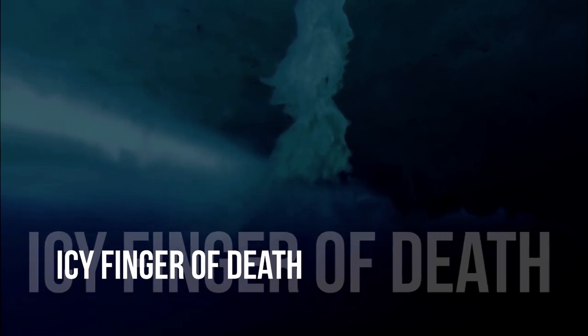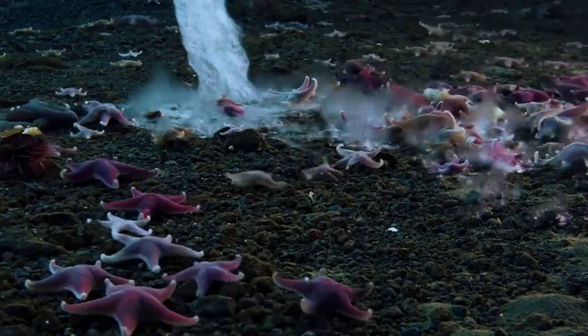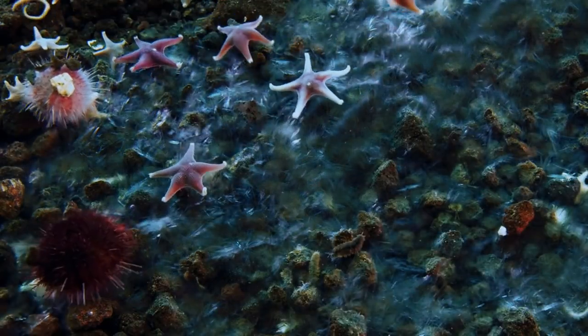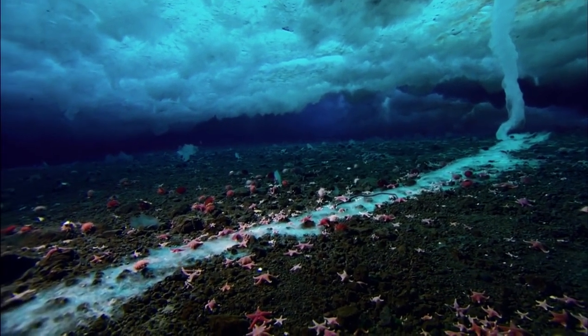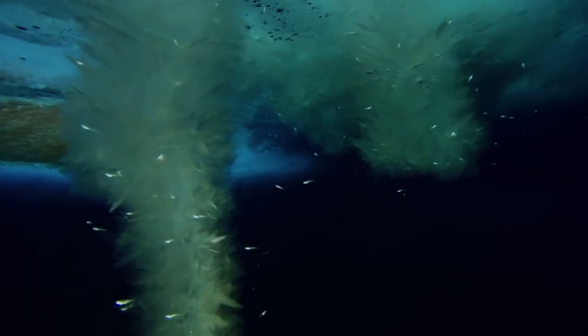Icy Finger of Death. Nature's grace and fury are found in equal measure in distinctive structures known as brinicles. A more vivid description for them is the icy fingers of death. These unusual phenomena create underwater icicles visible in the planet's Arctic oceans. It's rarely captured on camera because it occurs beneath floating sea ice. Brinicles are ice-like structures that can reach all the way down to the ocean floor, freezing everything in their path, including starfish and sea urchins.